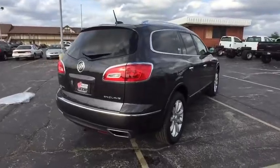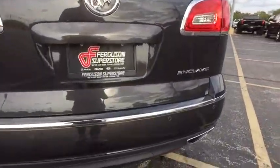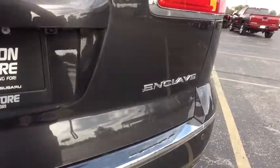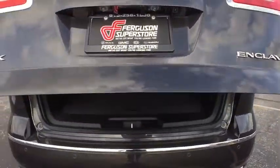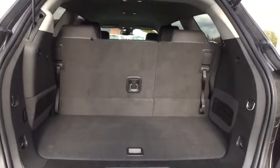Here are some of this vehicle's great options: remote engine start, stability control, traction control, anti-lock braking system, keyless entry, steering wheel audio controls, power passenger seat, power liftgate, lane departure warning, backup camera.